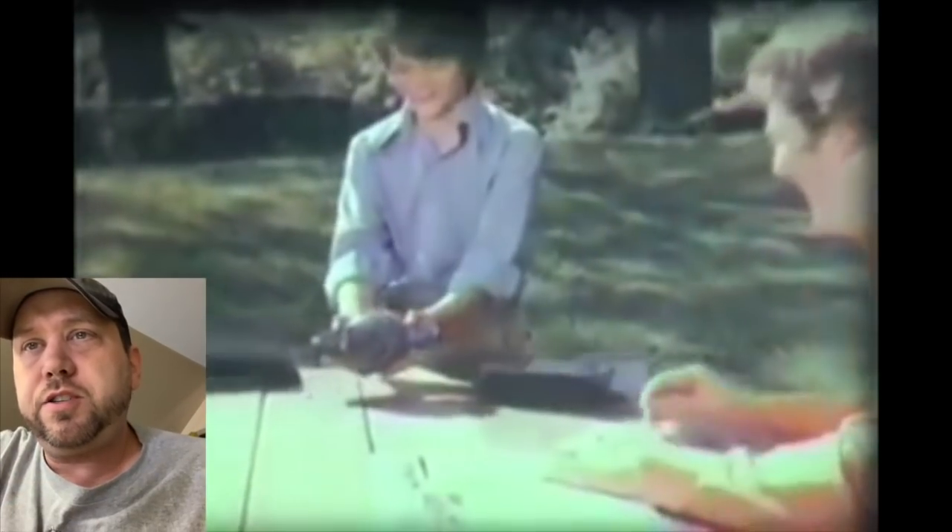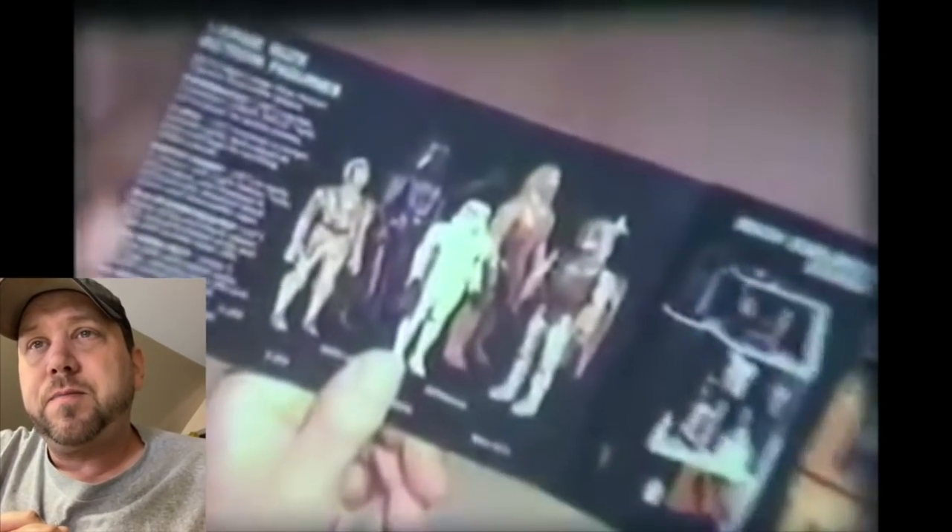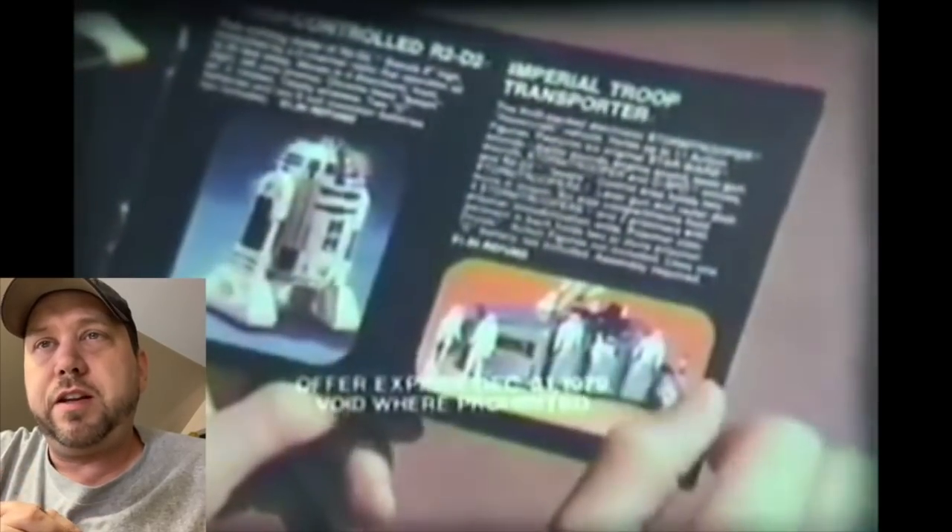Darth Vader was kind of always hard to sit in because he had that cape. Better take it off. Darth Vader's TIE Fighter again — look at that dad trying to read the newspaper. His son is... dad thinks it's broken. He's probably thinking 'I just paid ten dollars for this.' Oh — a coupon book from Kenner.